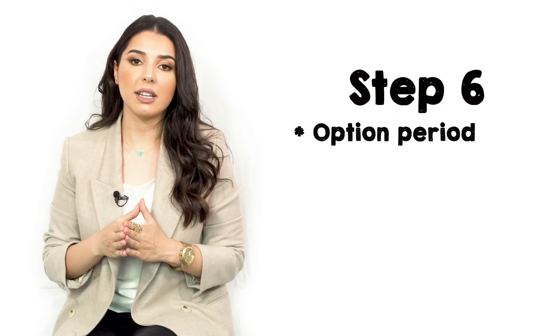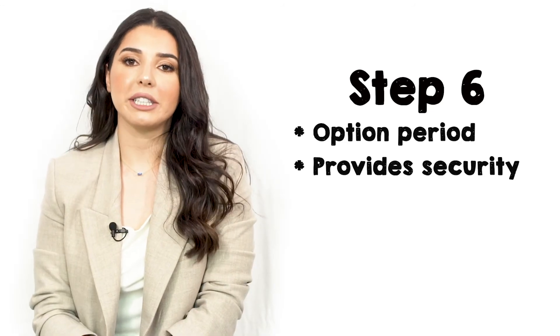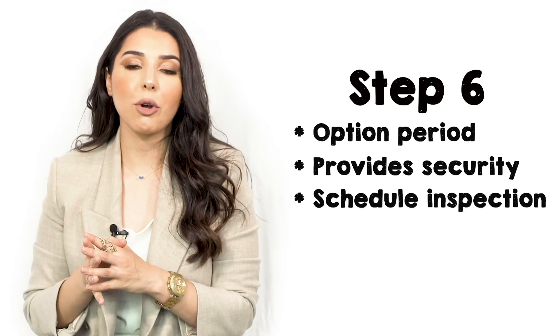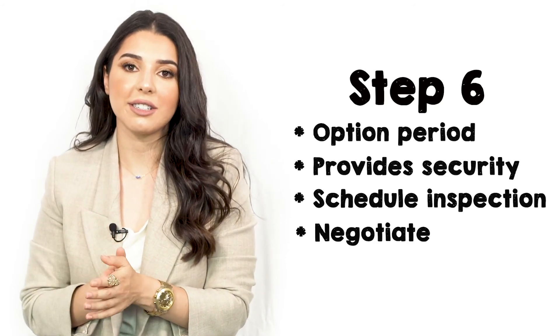As soon as we go under contract, we have deadlines on a few crucial tasks. Two that come to mind are option period and earnest money. Option period is a time frame anywhere from 3 to 10 days that provides security for the buyers. During option period, the buyer schedules an inspection on the property, negotiating price and/or repairs if needed with the sellers. In case the two parties do not come to an agreement before option period is over, the buyer can back out of the contract without losing earnest money.